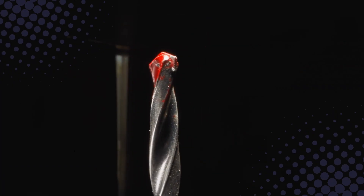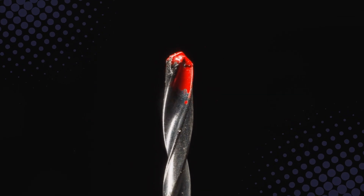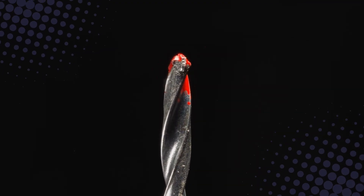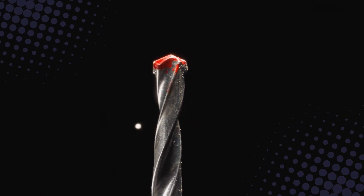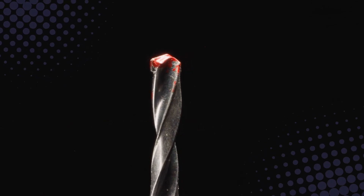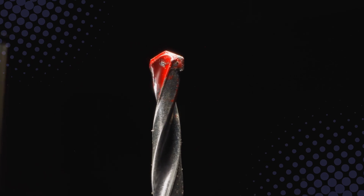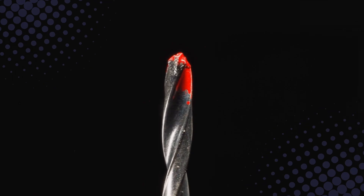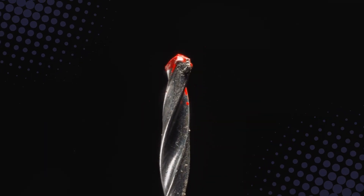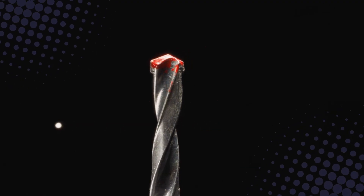Carbide isn't just a material. It's proof that humans looked at nature's toughest substances and said, 'Cool, but can we make something meaner?' And the result is a rock-hard wonder that keeps the wheels of modern industry turning. Next time you see a drill bit or cutting tool, you'll know the secret: behind that unassuming piece of metal lies a fiery process of chemistry, pressure, and diamond-level finesse. And that's carbide — made from fire, forged with science, and tough enough to make even steel feel insecure.